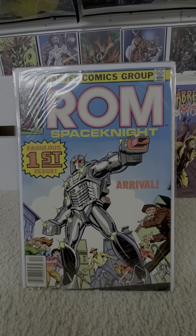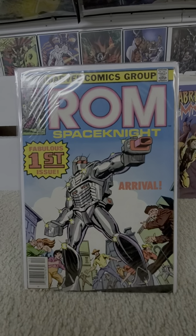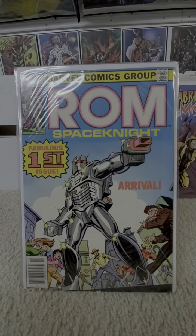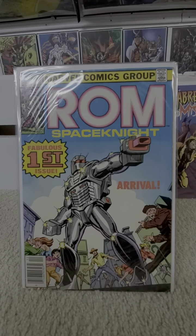Hello all, and welcome to another edition of Full Series and Runs. This edition: Marvel Comics, ROM Space Knight, Volume 1.